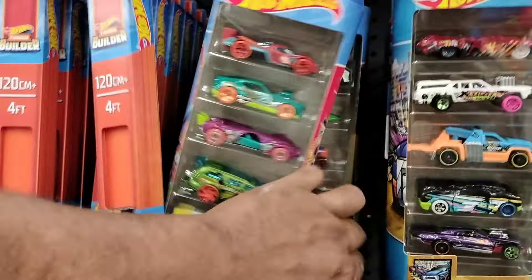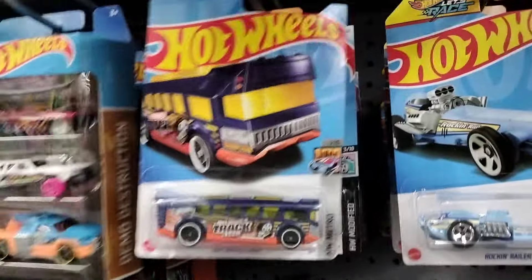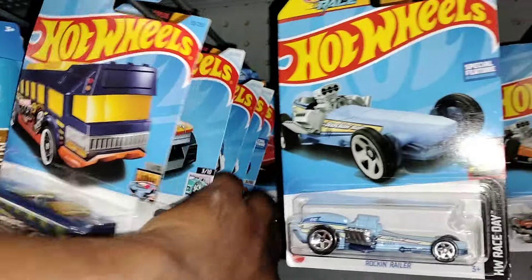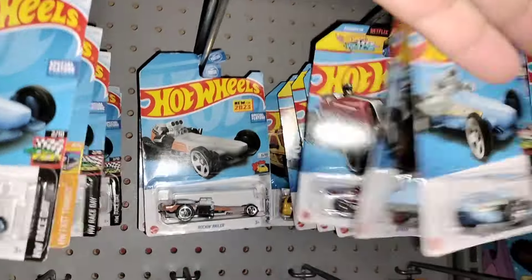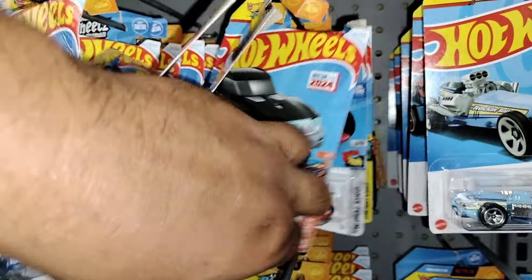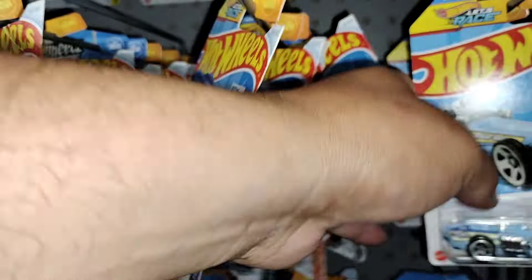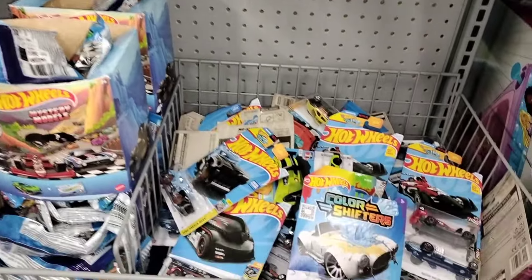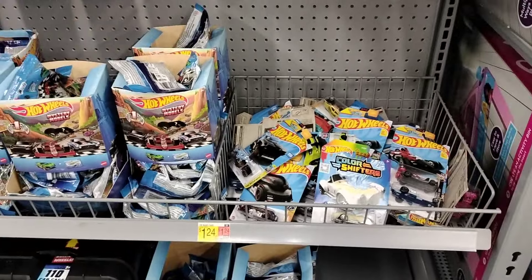We're gonna get out of here, guys — a little short video. Hope you guys enjoy it, nothing too crazy. These are old, these are very old — you can tell the cards are bent, they've been hanging on the pegs for a while. But yeah, we'll move it on down.